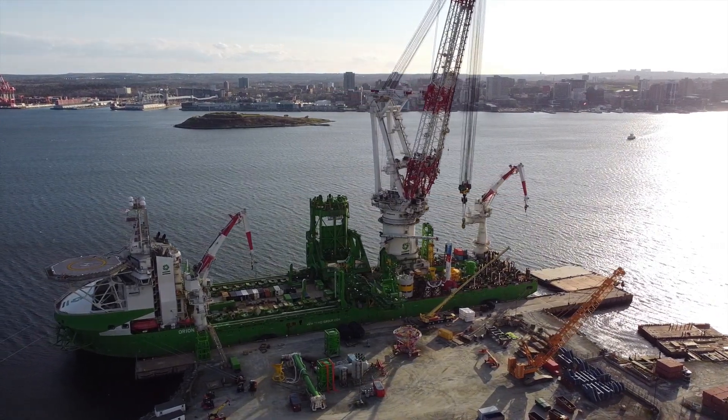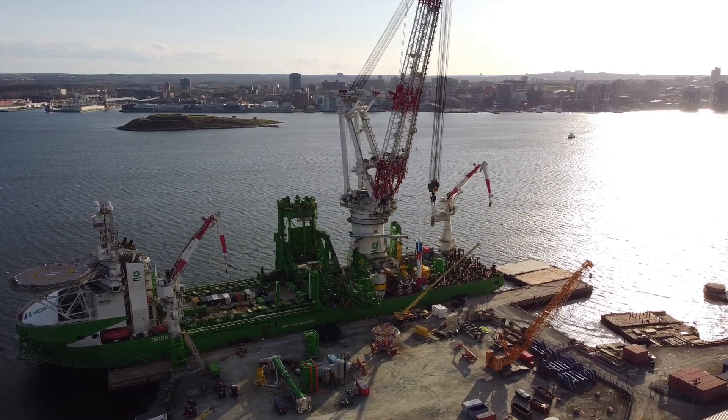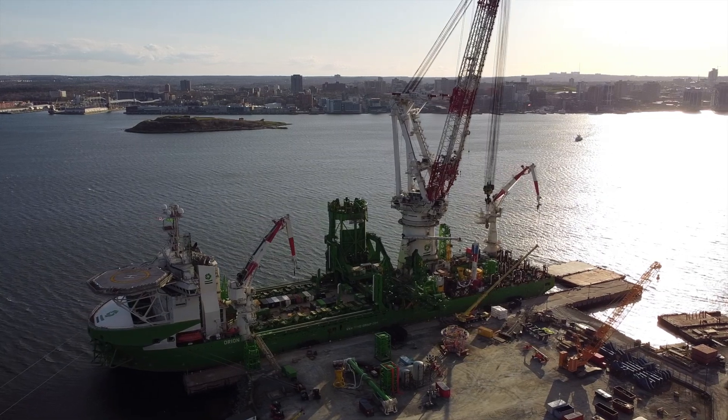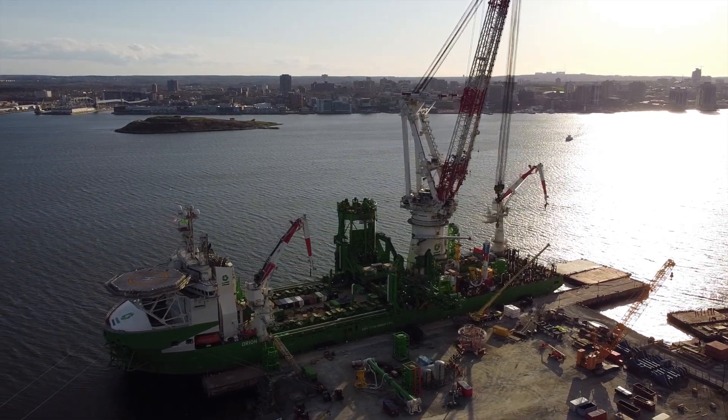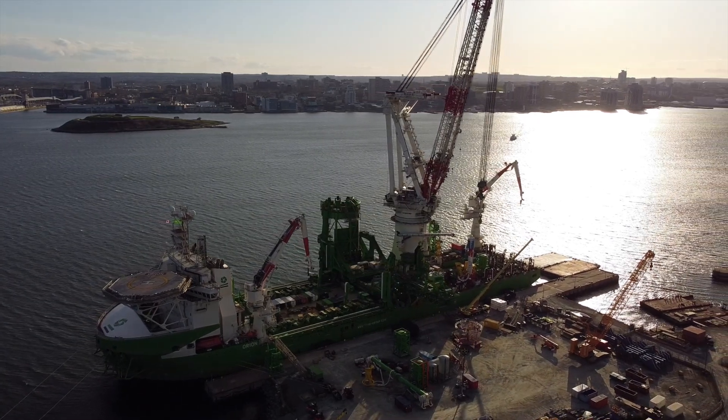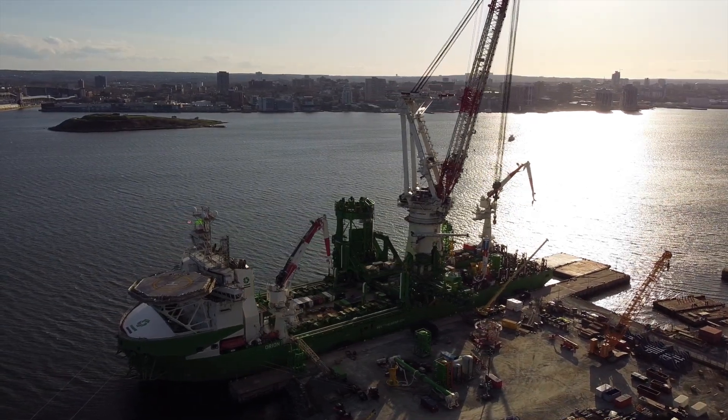The Orion is dynamically positioned, meaning it uses thrusters to basically float in place while it's conducting work, unlike other wind installation vessels which use jack-up legs similar to an offshore oil platform.